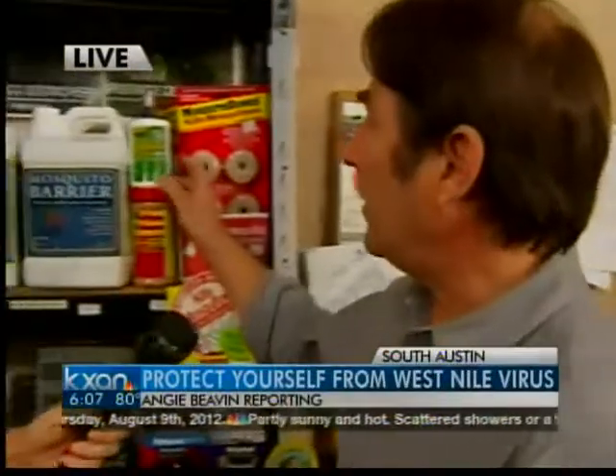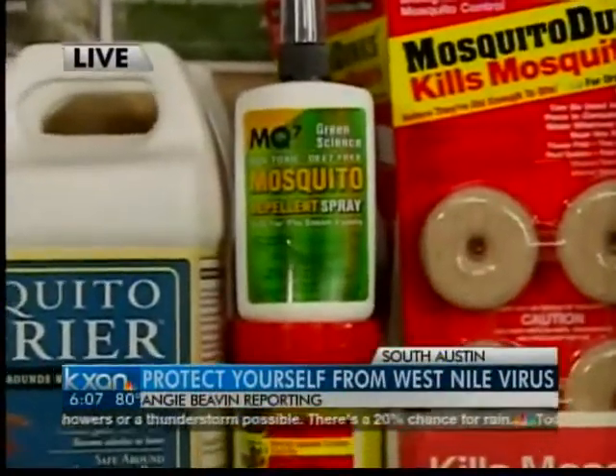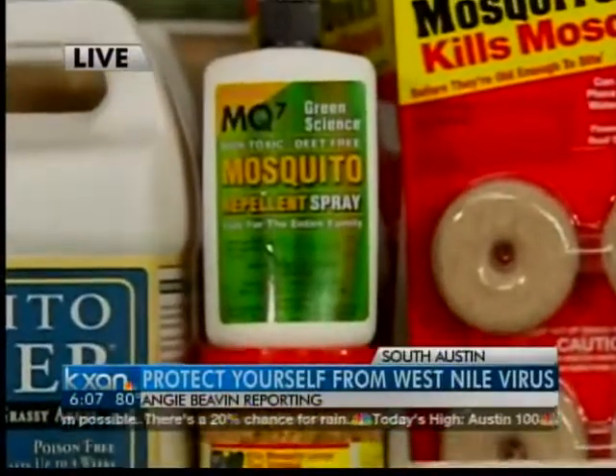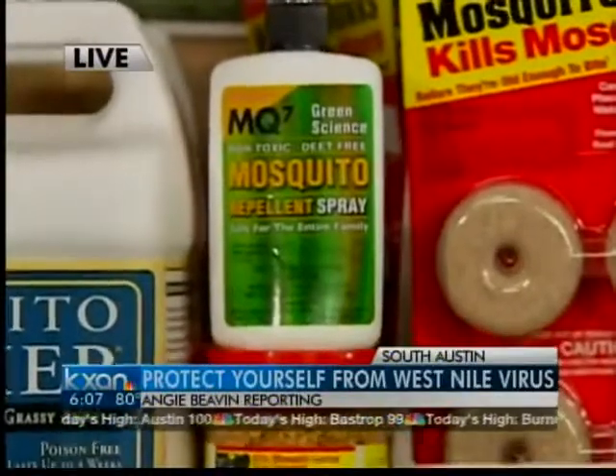Well, there's always choices, and we have ways to put things on your skin. This is going to be a repellent that's cedar oil-based. It's a natural product, not absorbed into the skin, and it works great. I've done it many times, and they only find the place that you missed.